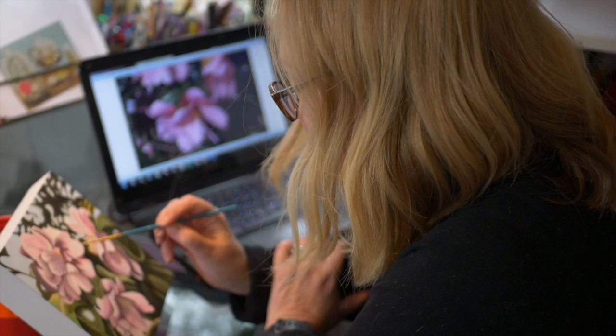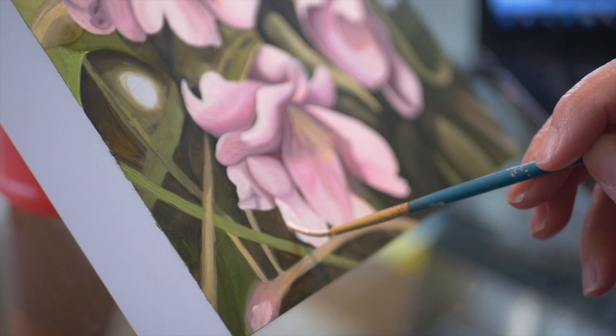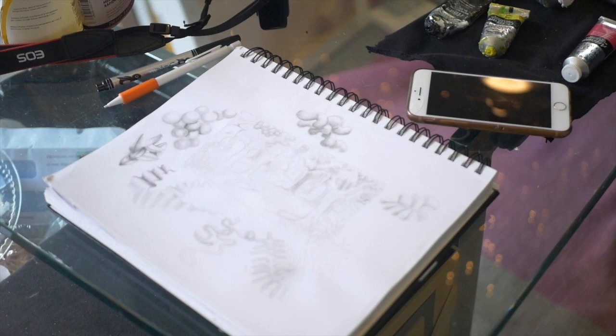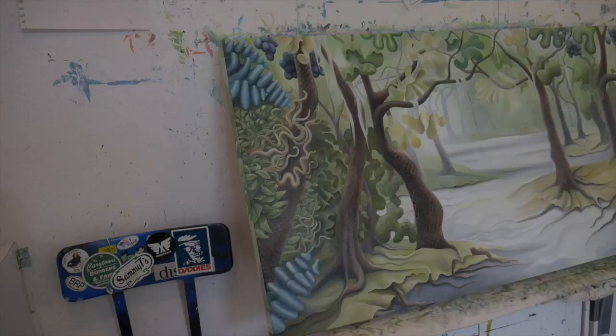I'll work from photographs, but today I'm working straight from the computer screen. Often I'll plan things out in my sketchbook. I'll change things that are in the photo to fit the composition I want, altering reality, but the scene should still be recognizable — unless it's like this one, an imaginary scene.